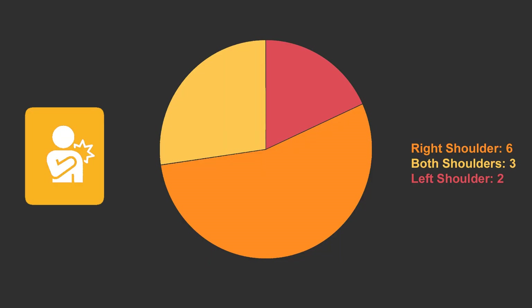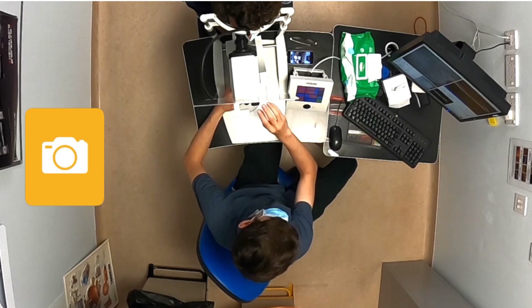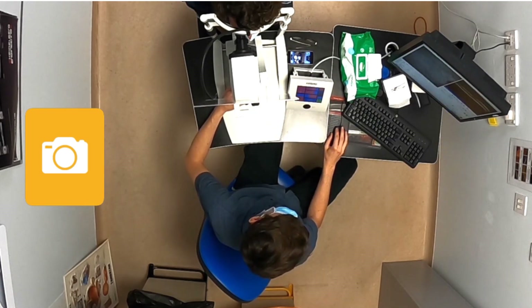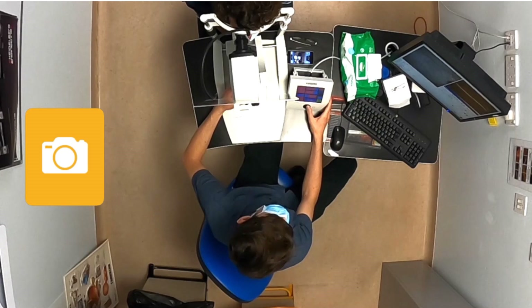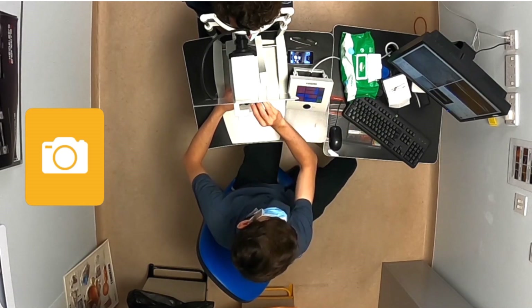11 of the 22 experienced pain in their shoulders, with three feeling discomfort in both shoulders, six in the right shoulder, and two in the left. This is reflected in the heat map results, with the right showing a slightly higher score. If we look at this video again, we can observe the right shoulder has a greater range of movement compared to the left, which is static. Could this be the cause for the higher score? 11 of the 22 responders experienced pain and discomfort in the neck, with seven having symptoms on both sides, two on the right and two on the left.